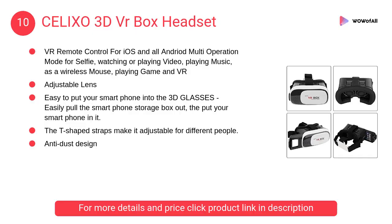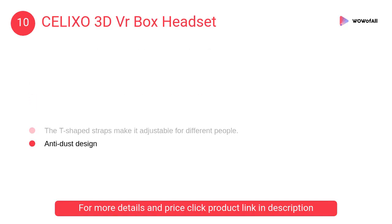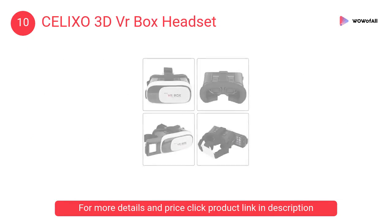At Number 10: CELIXO 3D VR Box Headset. The T-shaped straps make it adjustable for different people. Its design can also help decrease the pressure around your eyes, so you will feel much more comfortable when enjoying the movie or game.